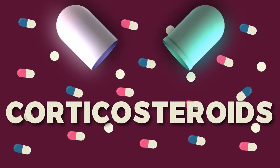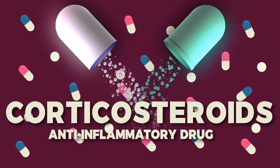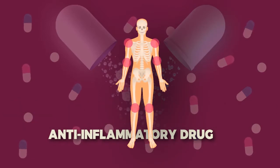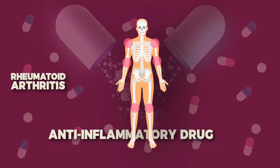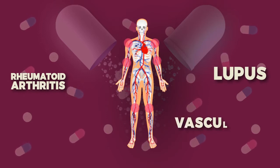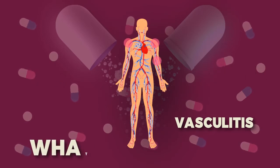Steroids, medically known as corticosteroids, are a type of anti-inflammatory drug. They are typically used to treat rheumatologic diseases like rheumatoid arthritis, lupus, or vasculitis — or in simple terms, inflammation of blood vessels.